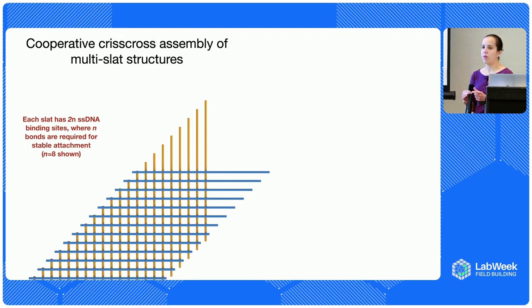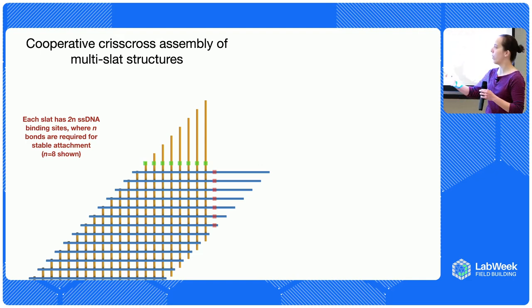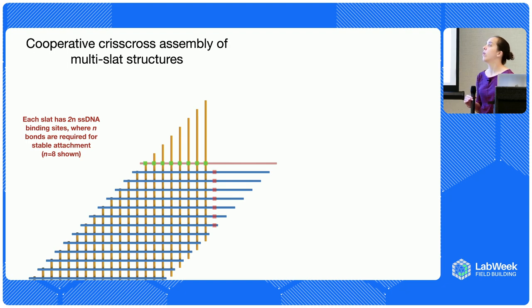The interactions work like this: slats bind either in the horizontal arrangement — we call them x-slats — or in the vertical — y-slats. The number of binding sites available in the vertical is only seven, and in the horizontal there are eight. So if a y-slat tries to bind, it can only form seven bonds and falls off, because we need eight for stable attachment. However, when an x-slat tries to bind horizontally, it forms eight bonds — that's stable — and through that it adds another vertical bond. Suddenly there are eight available in this direction, another slat can bind, and growth continues.